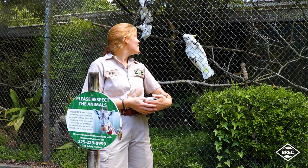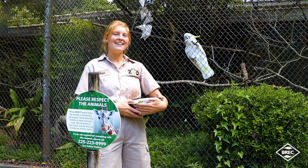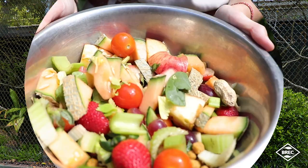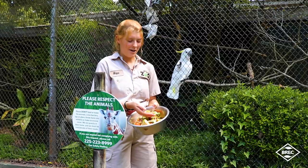Here at the zoo, he gets most of his social interaction with us keepers and the public, which unfortunately is lacking recently. We also feed him a variety of fruits and veggies and parrot pellet, which is a nice nutritious pellet for him to eat.